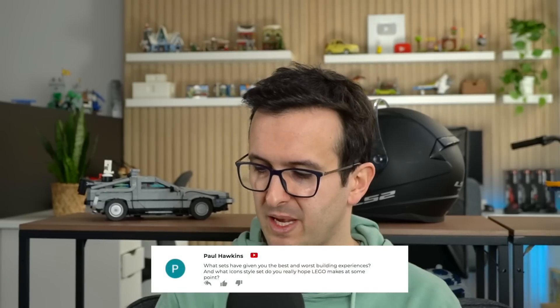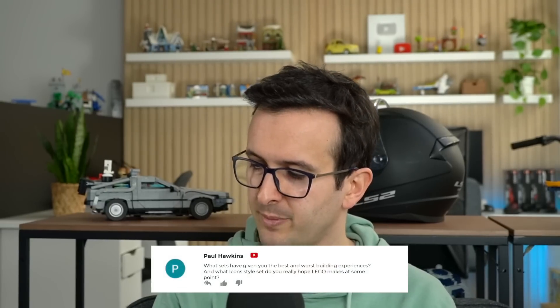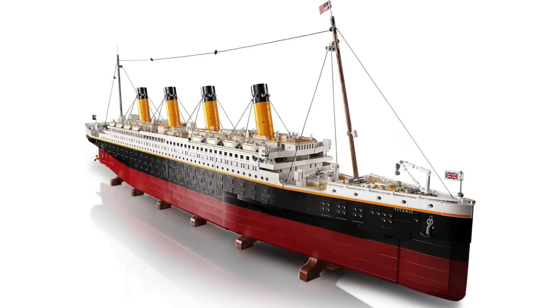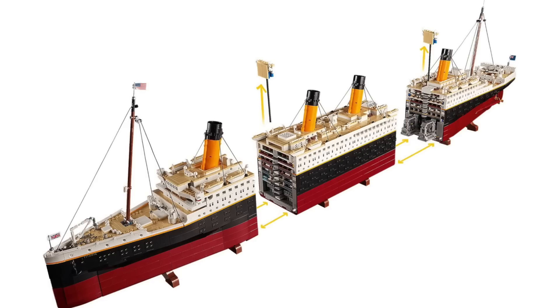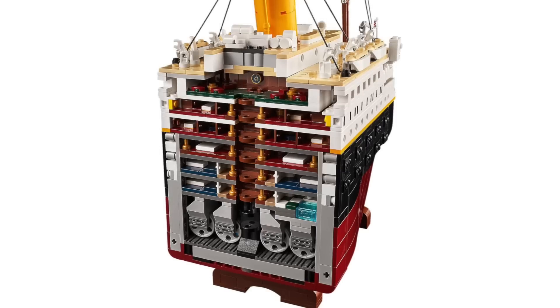What sets have given you the best and worst building experiences? And what Iconic style set do you really hope LEGO makes at some point? Best building experience ever — the Titanic for sure. I'm looking at it right now. It's an amazing build. Even though it's such a gigantic LEGO set, it's been my absolute favorite building experience ever.